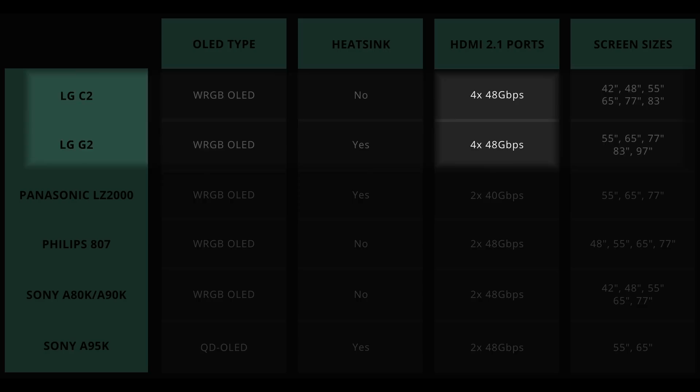This is a table listing the key specifications of most 2022 OLED TVs announced by A-brands so far, and once again, LG Electronics is the only OLED manufacturer providing four HDMI 2.1 ports on its TV in the year 2022.